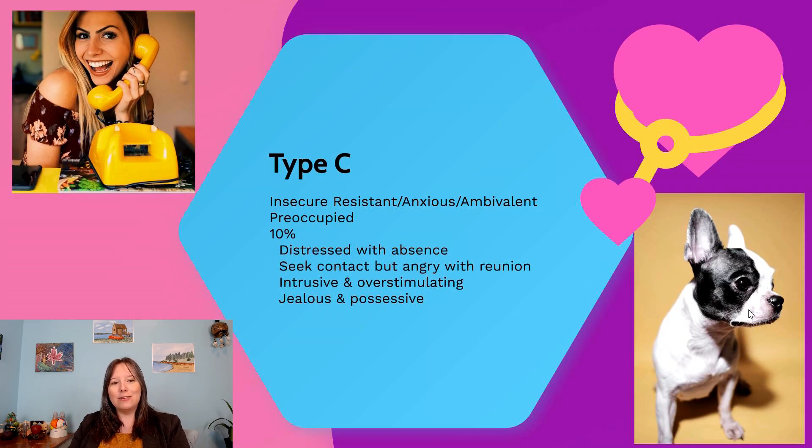Type C is another type of insecure attachment — Type A being insecure avoidant. Type C is called insecure resistant, insecure anxious, or insecure ambivalent, and as we get older it's often called preoccupied. Type C describes someone who is very distressed when their loved ones leave. These infants get extremely upset when their caregivers leave, and they're also very angry and hostile when the caregiver returns — they're not comforted right away like the securely attached; they become aggressive, might hit and claw, holding a little grudge.